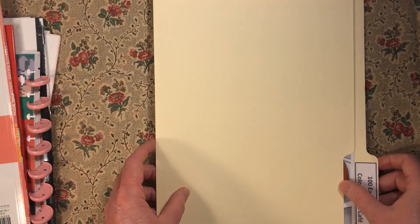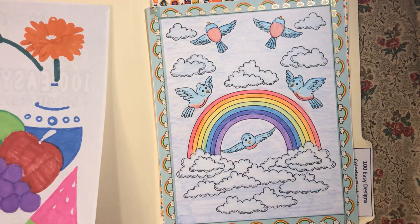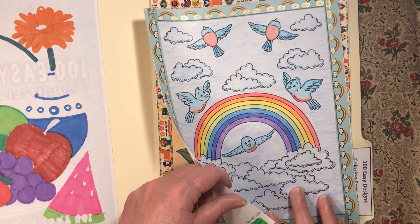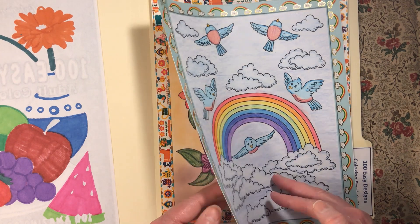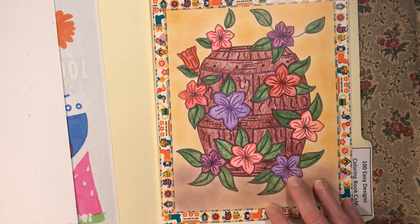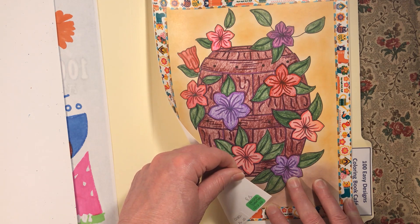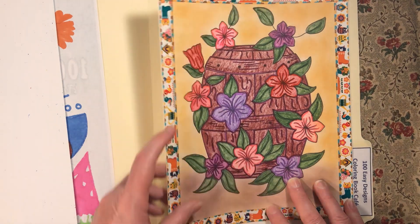Next we're going to the non-10-books-to-finish section. This was '100 Easy Designs' by Coloring Book Cafe. I did this picture with Crazy Art crayons and outlined in pencil. I made these look like little bluebirds. Then I did this one using leftovers from my set of Crazy Art Super Tips, outlined with Prismacolor pencils, and the background done with eyeshadow.